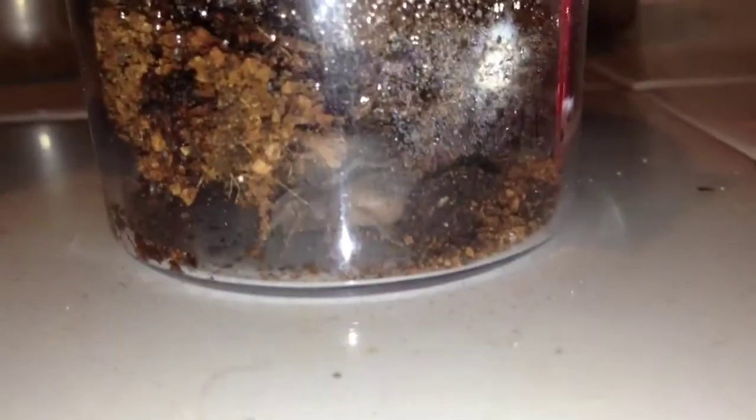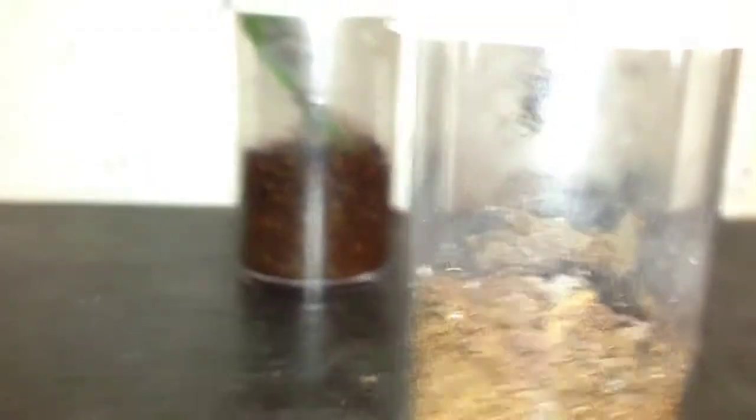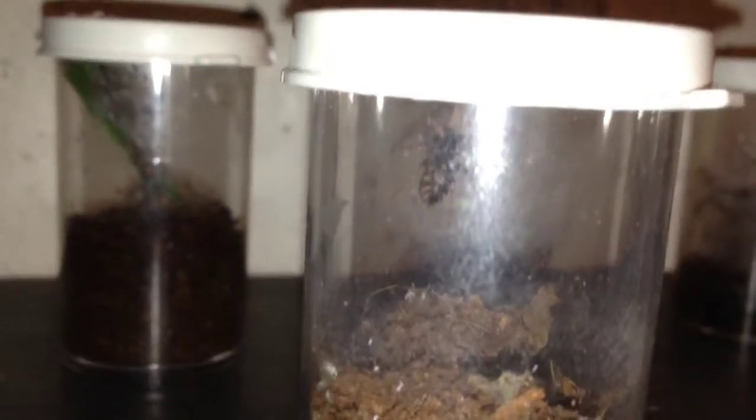My remaining Lasiodora parahybana sling has made a nice little burrow area — that's the spiderling right there. G-rose sling still doing well. And there's my pumpkin patch, just up on the wall of its enclosure.